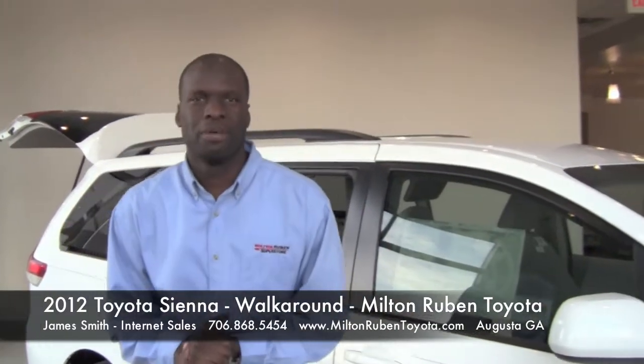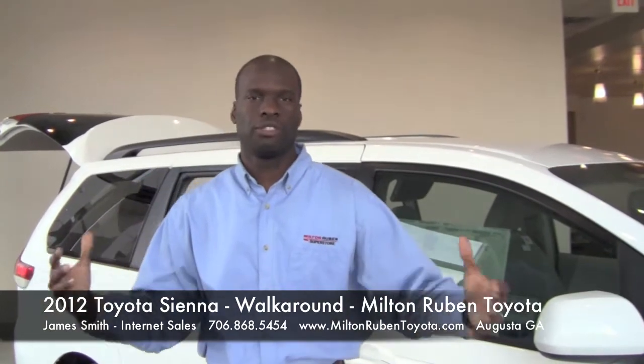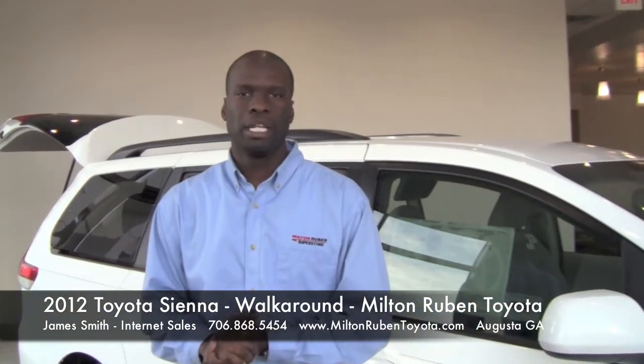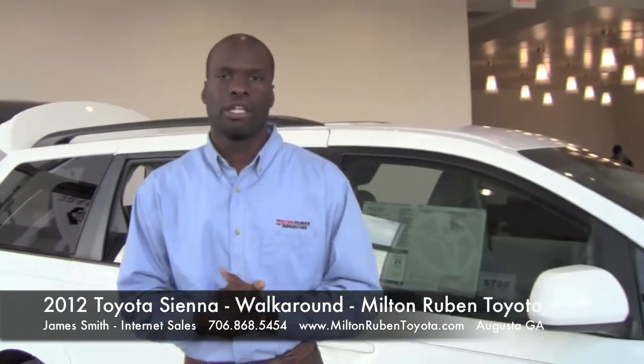Good morning. My name is James Smith, internet sales professional here in our beautiful new state-of-the-art Toyota facility here at Milton Rubin in Augusta. And today I have the pleasure of showing you, good folks, the brand new 2012 Toyota Sienna.